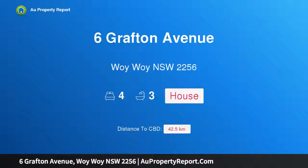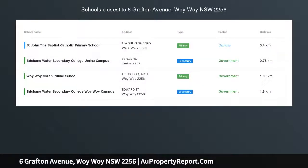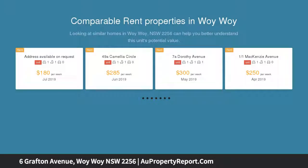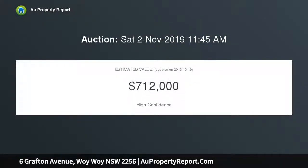Hi, I am glad to introduce property 6 Grafton Avenue, Woi Woi NSW 2256. High rental return, modern three-bedroom beautifully rendered house plus a one-bedroom self-contained in-law accommodation situated in a quiet street. All bedrooms within the main house with built-in wardrobes. All reasonable offers considered prior to auction.